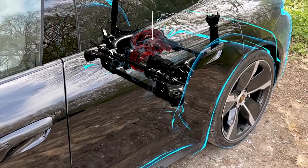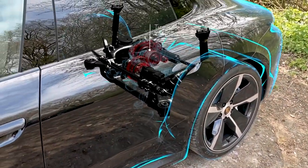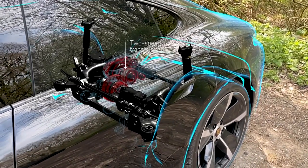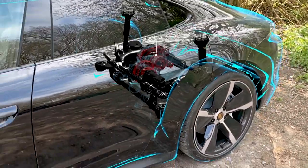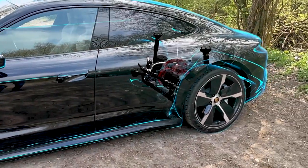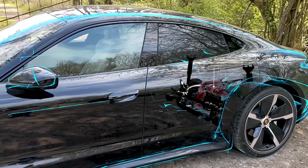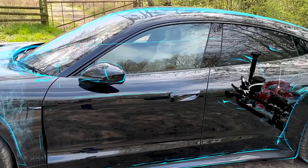Interestingly, the Taycan has two gears, whereas a lot of electric cars only have one. In the Turbo, if you run it in normal or range mode, it will launch in second gear and stay there. But if you put it into Sport or Sport Plus — which you get with the optional Sport Chrono package — it engages first gear for a quicker zero to 60.